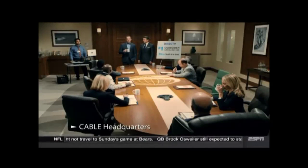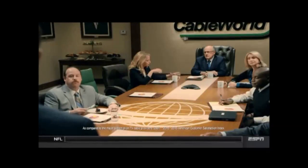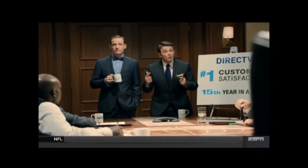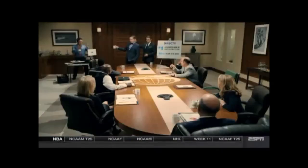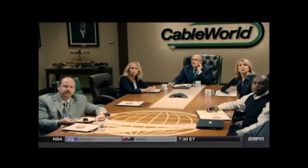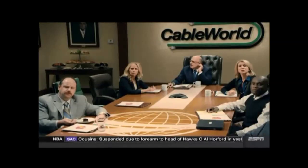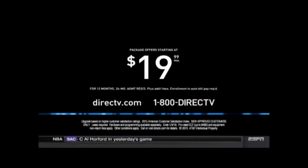DirecTV beat us in customer satisfaction again for the 15th year in a row. But we have a plan — when our customers are on hold, let's up their satisfaction with some new hold music. That's Glenn from the mailroom. He DJs on the weekends. He DJed Bill's wedding. He goes by DJ Glenn — he works way downstairs. Get rid of cable and upgrade to DirecTV. Call 1-800-DIREC-TV.